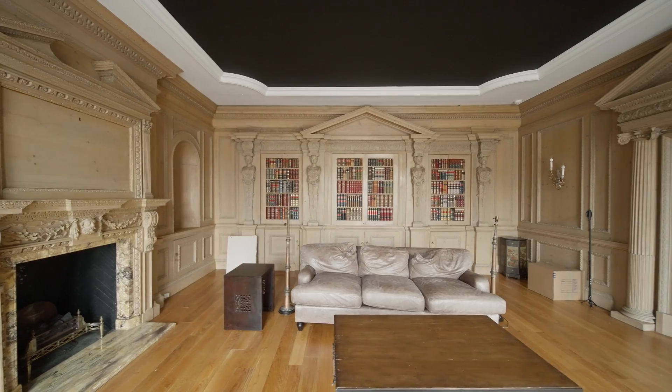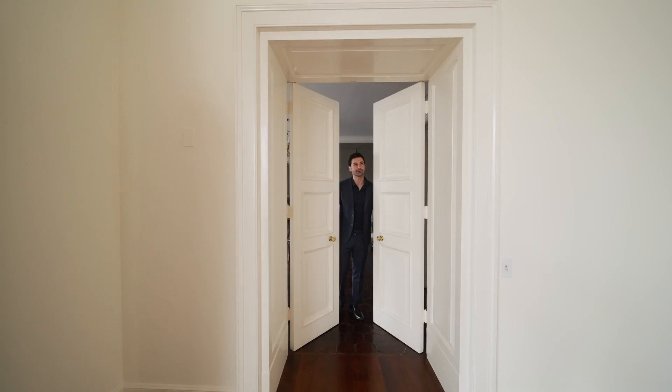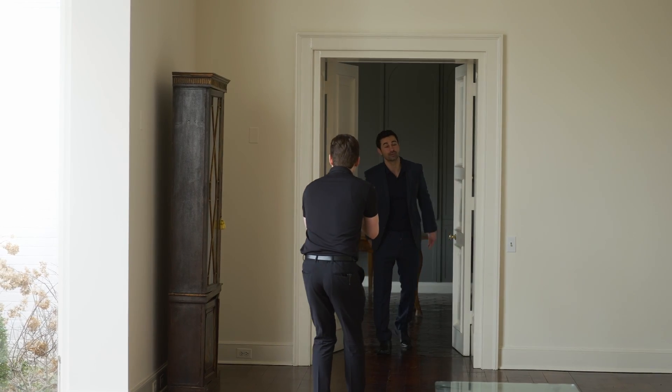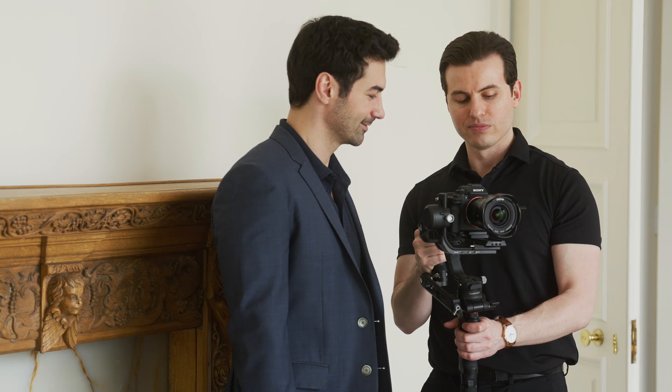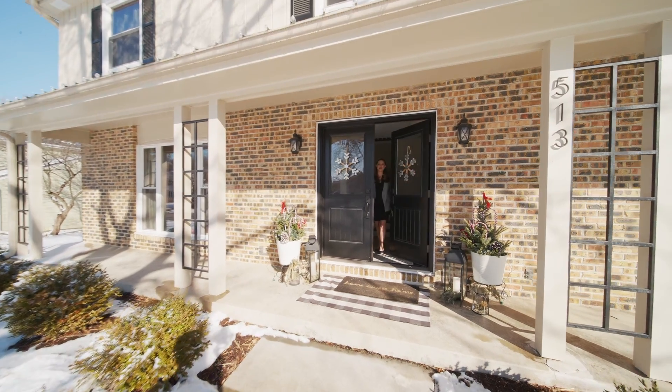At the end of the day, how people perceive our brand is based on the steps we take, the choices we make, and the things we avoid or don't do. Showcase your listings in a way that makes them jump off the screen. Let it be your name that your clients are passing along to everyone they know looking for the best real estate agent.